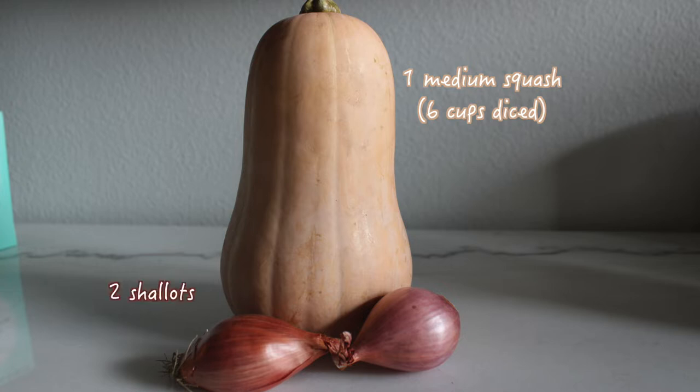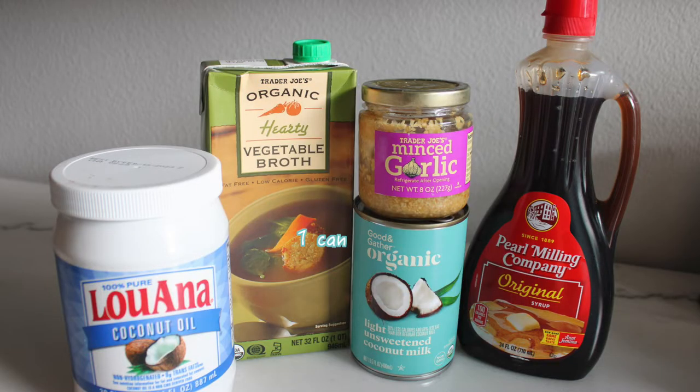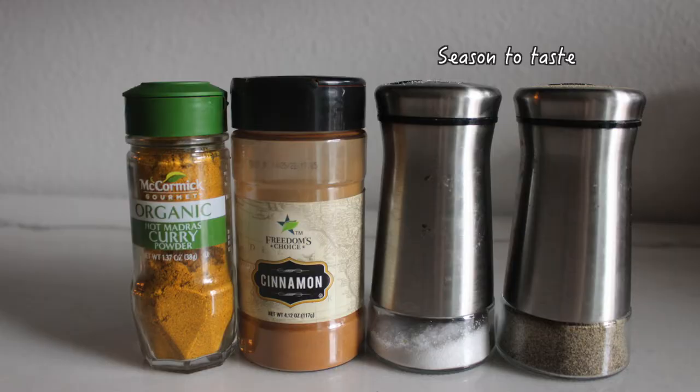Along with the squash, you are going to need two shallots. Then you are going to need one can of light coconut milk, some coconut oil, minced garlic, some vegetable broth, and some maple syrup. Last but not least we will need some salt and pepper, some curry powder, and cinnamon.